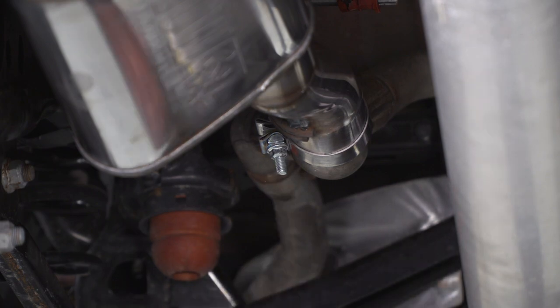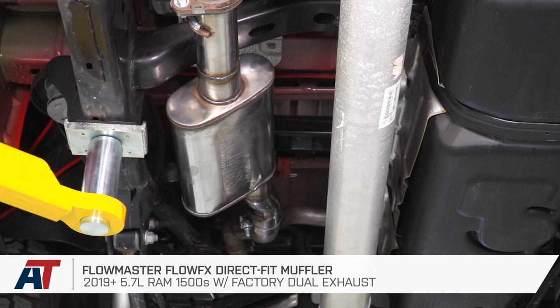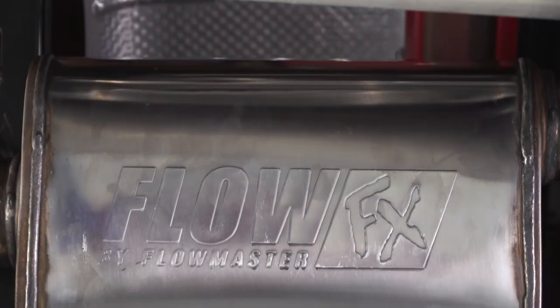From here, you're good to go. That's gonna wrap up my review and install for the Flowmaster Flow FX Direct Fit Muffler for the 2019 and newer 5.7 RAM with the factory dual exhaust. Get yours right here at americantrucks.com.